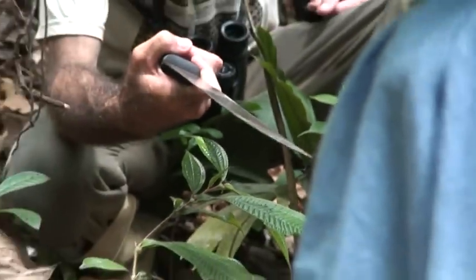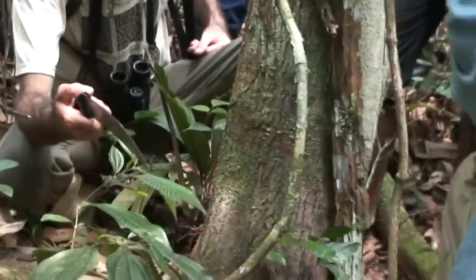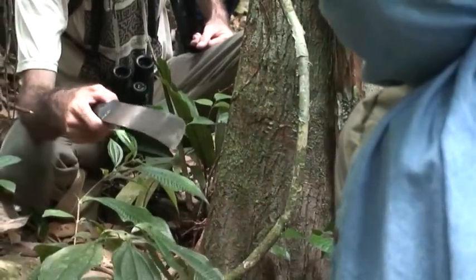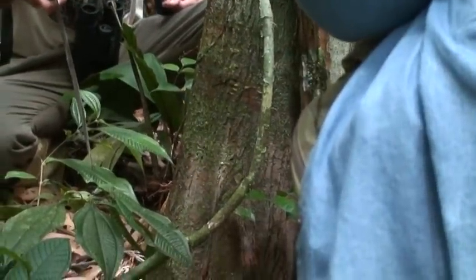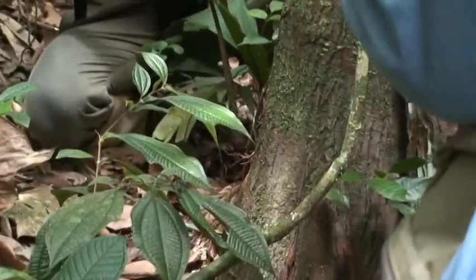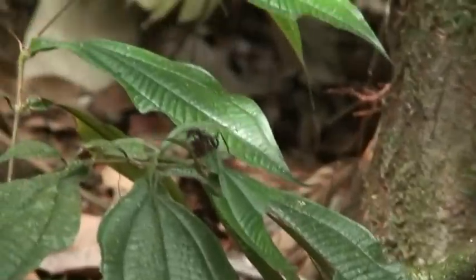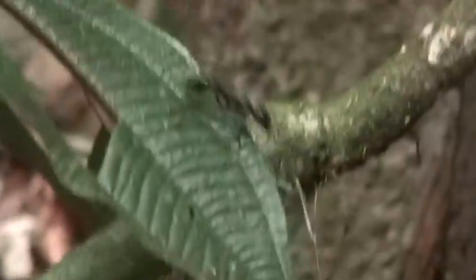These are carnivorous ants. They kill smaller creatures to eat — lizards, small birds on the nest, and beetles. They live on the trunk of the tree, and you can see the earth mound they build here for the nest. You attract them by scraping the tree — they come out to defend it. This is the symbiotic relationship of the tree and the ants: they defend the tree, and the tree gives home and protection to the ants.